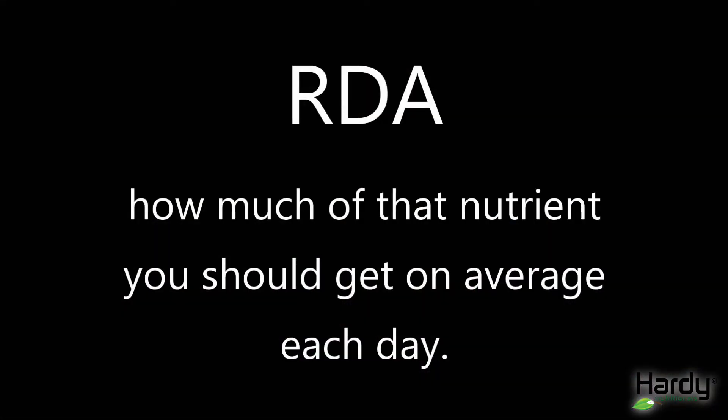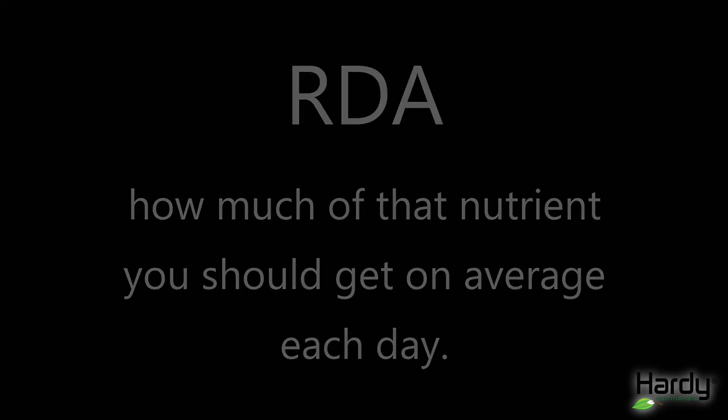When these terms are used interchangeably they can be confusing, because they're not equal. The RDAs are recommended daily intakes of a nutrient for healthy people — they tell you how much of a specific nutrient you should get on average every day. The RDAs are developed by the Food and Nutrition Board at the Institute of Medicine, which is part of the National Academies of Science. There are separate RDAs for age, gender, and whether a woman is pregnant or breastfeeding, so there's actually more than one RDA for each nutrient.